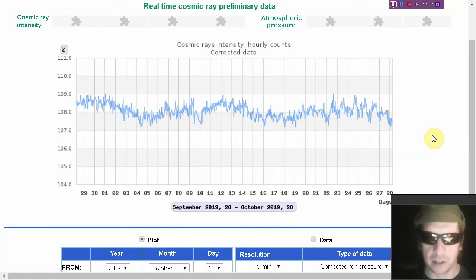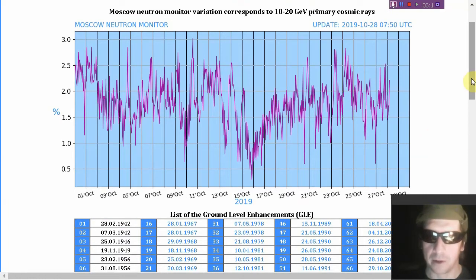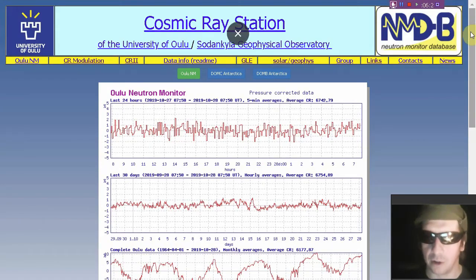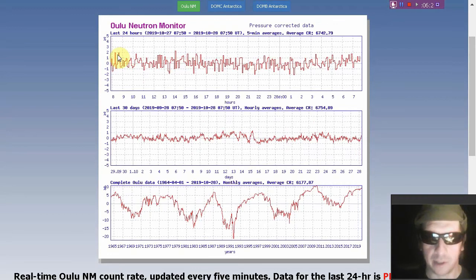You can access old data at Mexico City. And here's Moscow's neutron monitor. And here's Oulu, Finland.